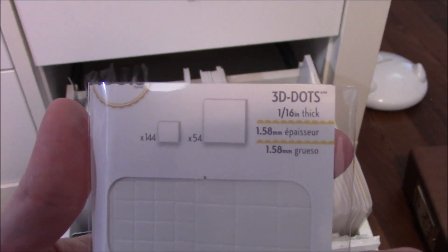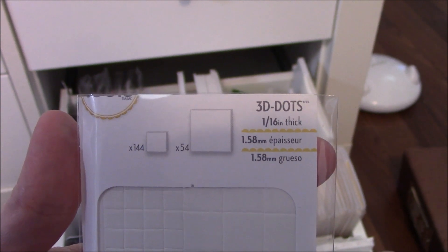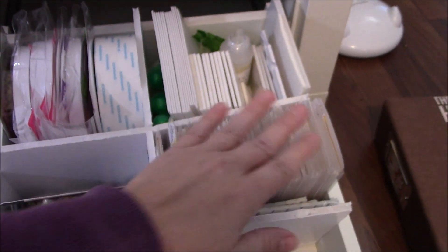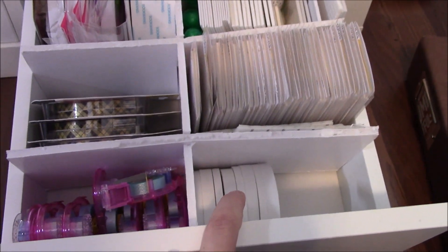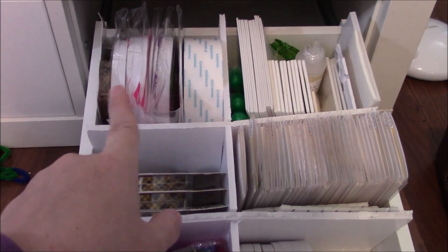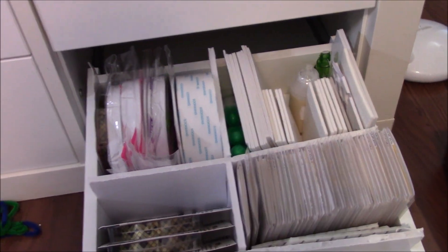These foam adhesives were really cheap at Joann's — it's 1/16th of an inch, I've always mentioned that I like the thinner one. They come with two sheets. I still have some Close to My Heart foam which is also 1/16th. There's some scrappy tape, some extra Tombow glue, and all that stuff — just in that drawer for now.